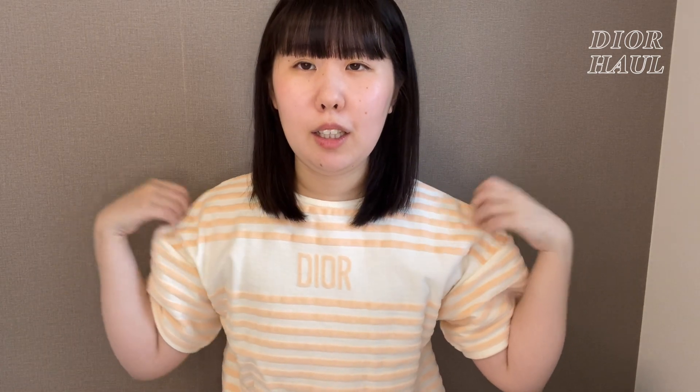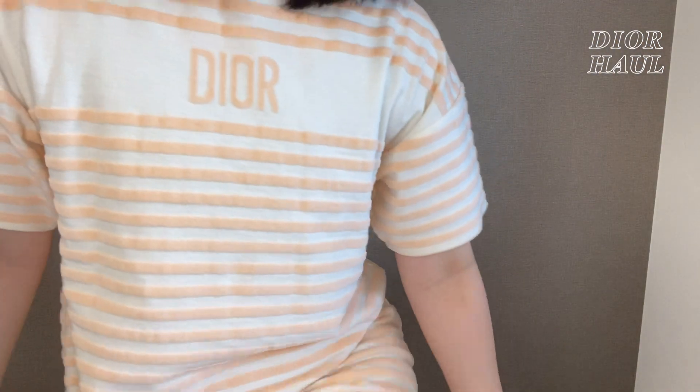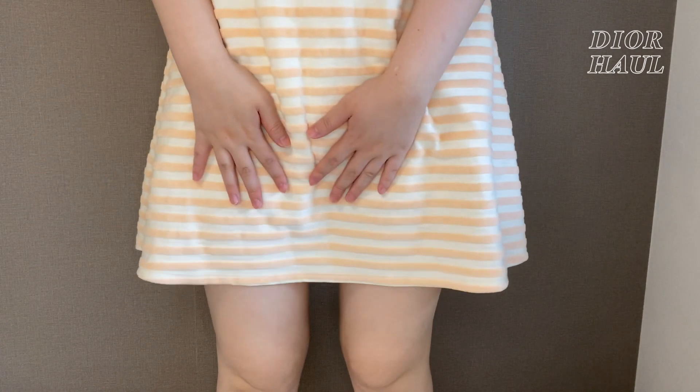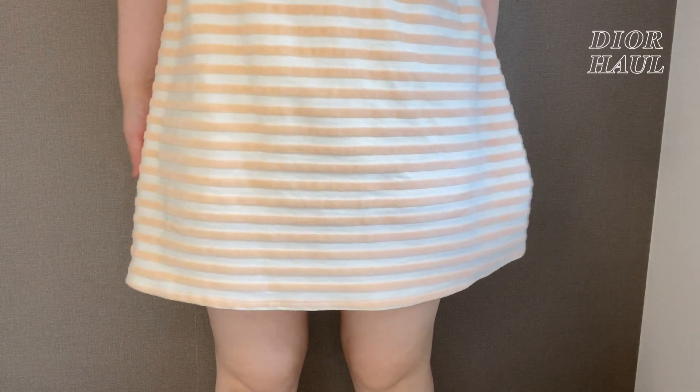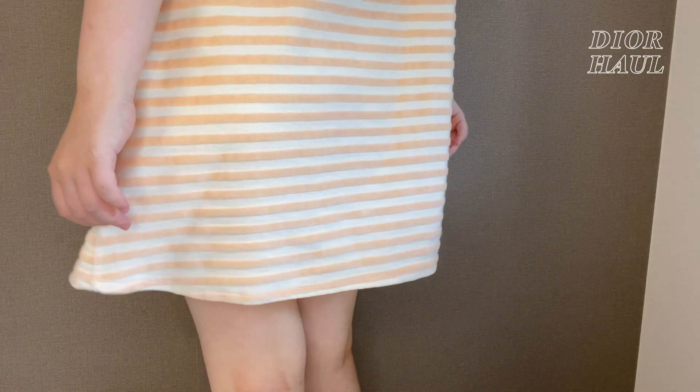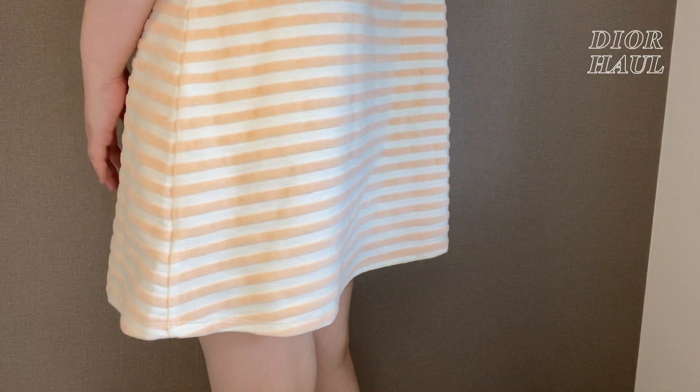中にTシャツとかを着てもすごく可愛い感じになっていいかなって思います。そんな感じも後で全身をお見せしたいと思います。丈はこういう感じになっていて、そんなに短くなくて、私はすごくちょうどいい感じになっています。後ろはこういう感じです。